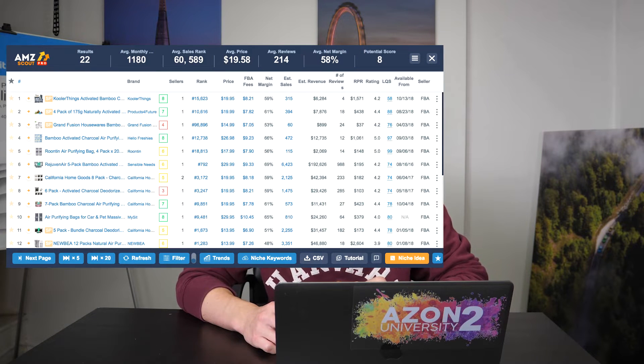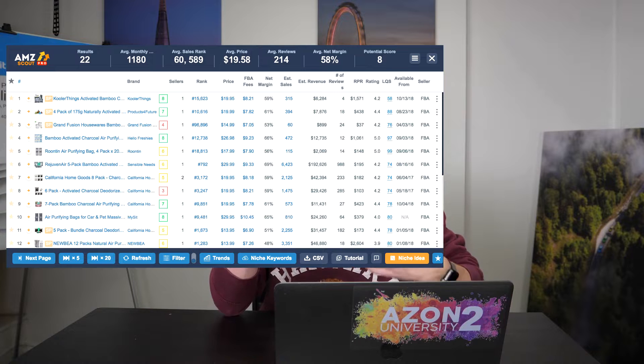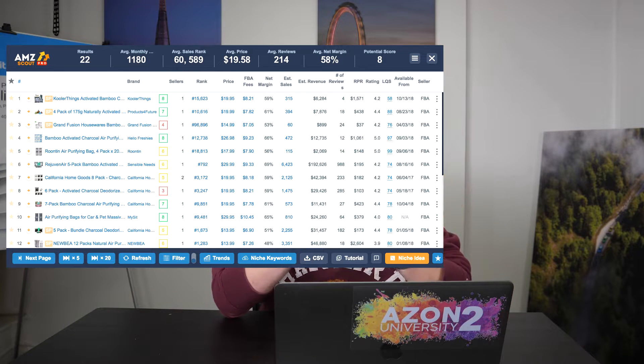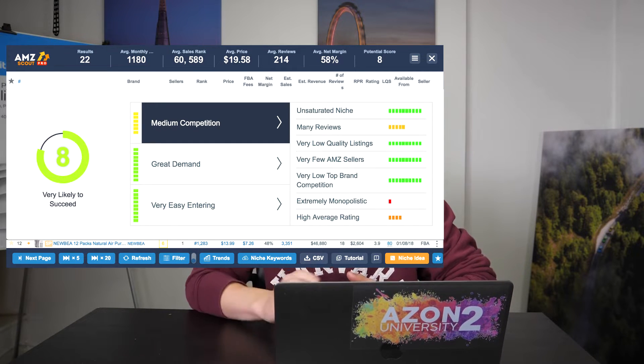There's also a bamboo activated charcoal air purifier. Now, this is an odd product, but it averages nearly 1,200 sales a month. It sells at about $20 a piece — a good price point — and the reviews average about 214, with a margin of 58%. That's quite a good product. If you want to learn more, you can click on the potential product score in the AMZ Scout Chrome extension and it will bring up a box with more information so you can really delve deep into this product.